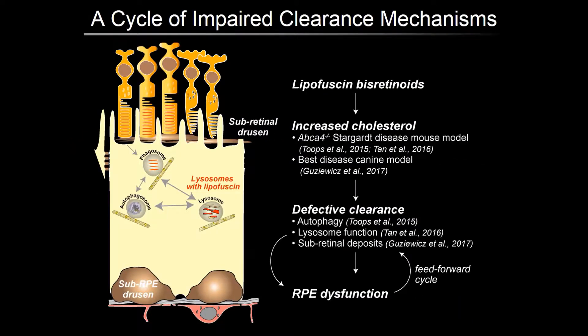The RPE is a highly metabolically active tissue and one of its major functions is the daily phagocytosis and degradation of shed photoreceptor outer segments. Because the RPE is also post-mitotic, it needs to minimize the accumulation of cellular debris by efficient autophagy. Over a lifetime, inefficiencies in clearance pathways lead to the accumulation of vitamin A metabolites and the formation of lipofuscin-based retinoids within RPE lysosomes.